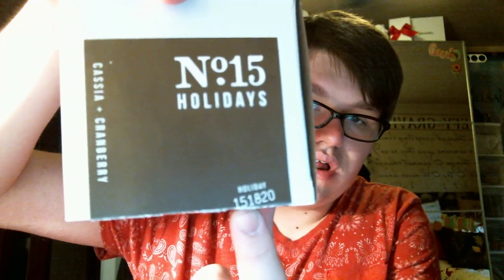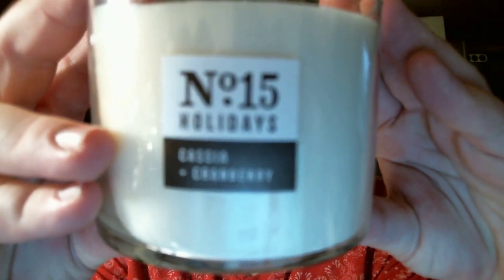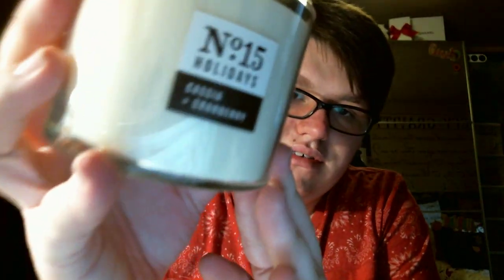On here on the top of the label it says the same thing, and it says number 15, or Holiday 15 — 1820 House. And then it has the name of the fragrance, which is cassia and cranberry.